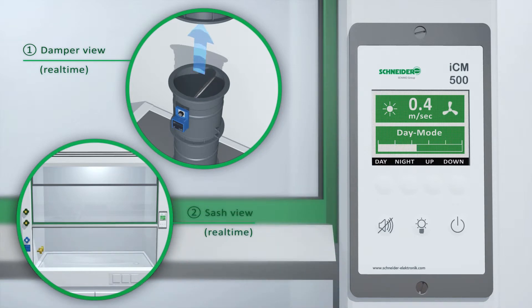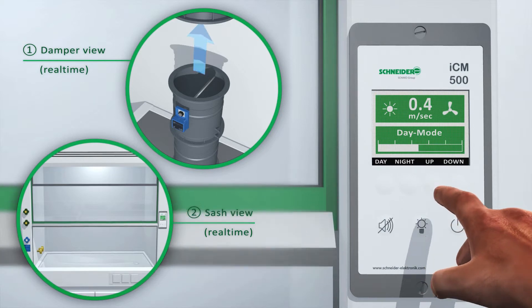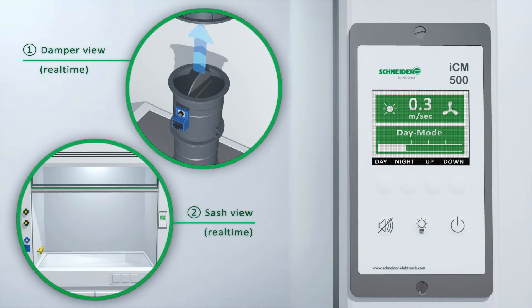In case the sash is lifted up above working height, the extracted air may fall below the requested value. If the duct pressure is too low, the ICM system enters alarm mode and it will notify all researchers by an emergency signal.